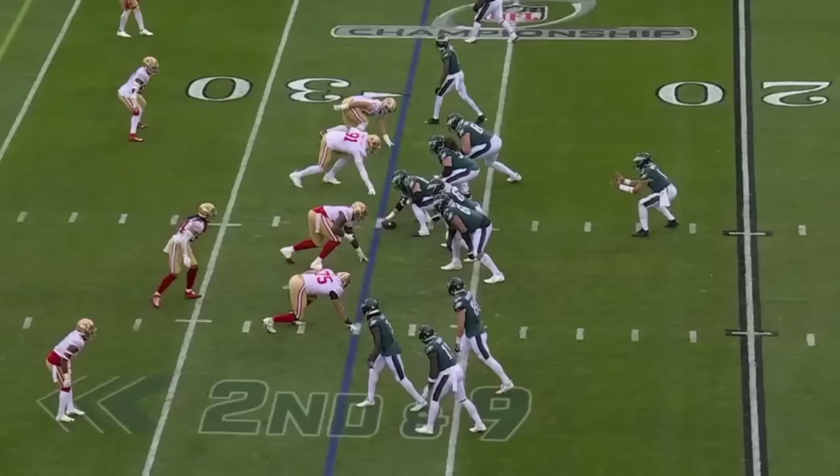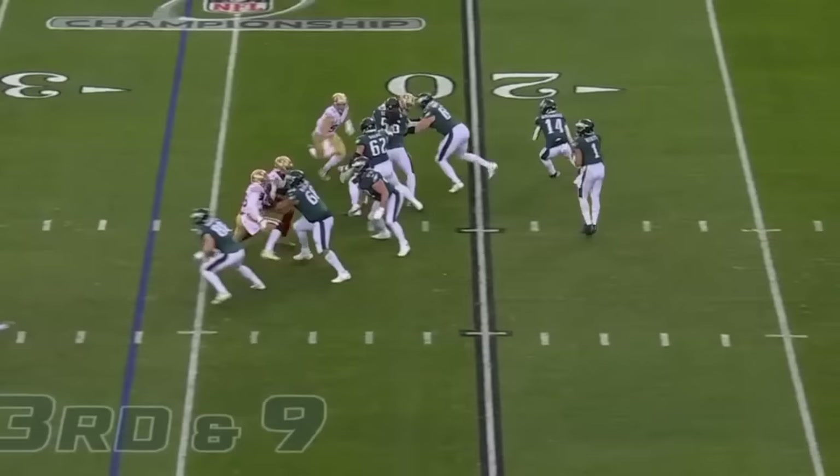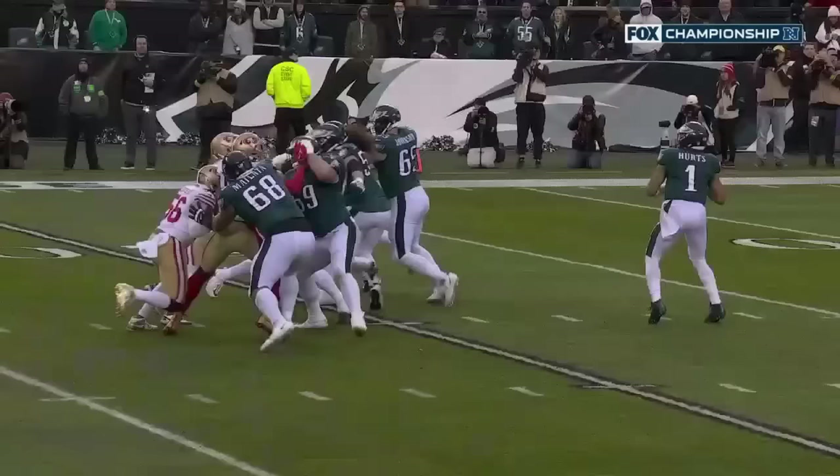Second down, blitz coming and Hurts. Third and nine here — Hurts is protected, going deep to A.J. Brown. Oh, bottom beat. And that's a ball that Jalen Hurts has majored in all year — he's one of the best in the league at that. He was down on the ground again.